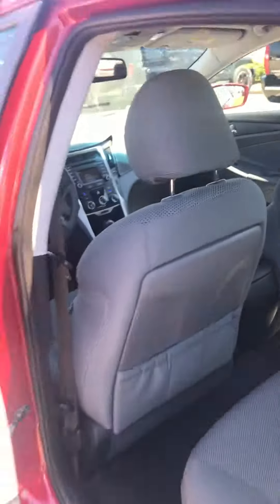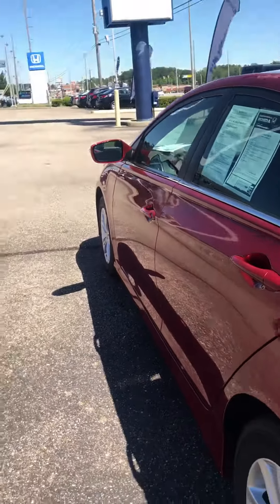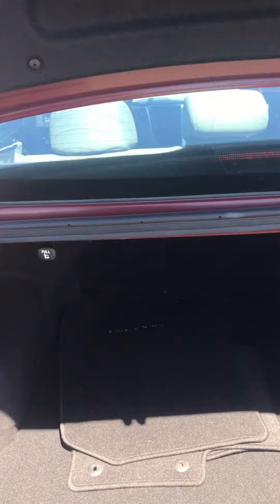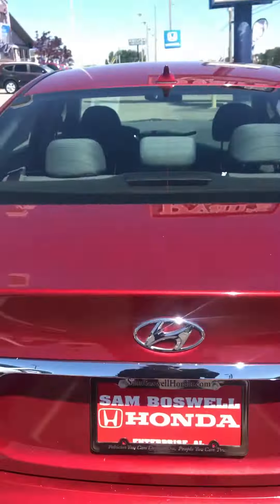Low miles — 37,000. Clean Carfax, one owner. A little bit more room in the back seat for your passengers. I gotta say I do like the red. Definitely more trunk space. And she is clean.